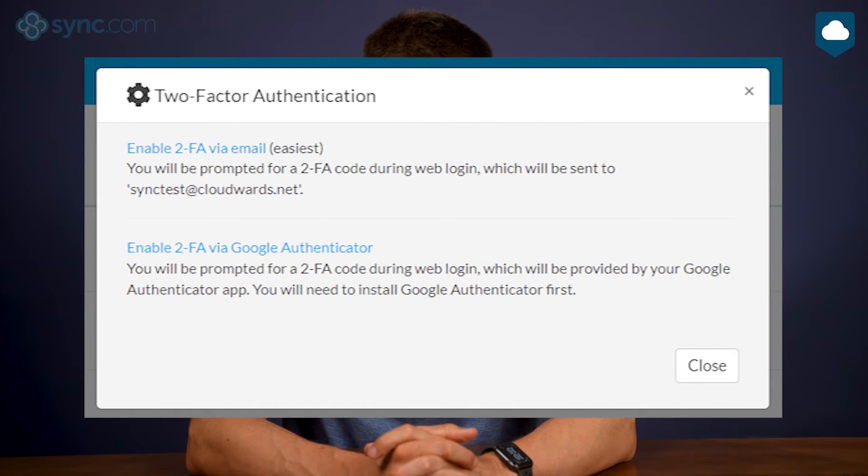You also get two-factor authentication, so even if someone discovers your password, they still won't be able to get into your account without your permission — you always get a push notification where you have to type in your PIN to log in. On the privacy front, sync.com is compliant with HIPAA for medical data, SOC2, the EU's GDPR, and Canada's PIPEDA regulations. If you had any doubts about sync.com's dedication to user privacy, this really puts those worries to rest.